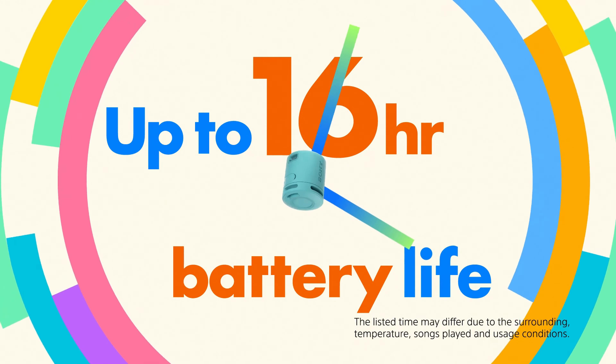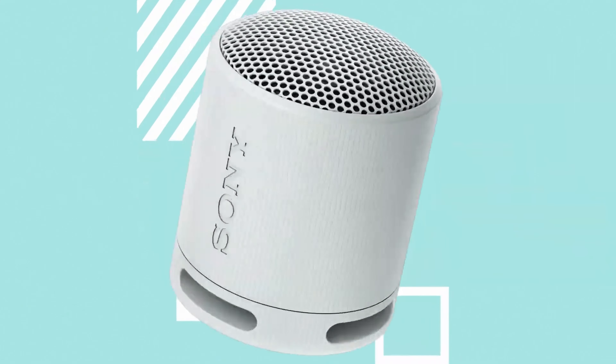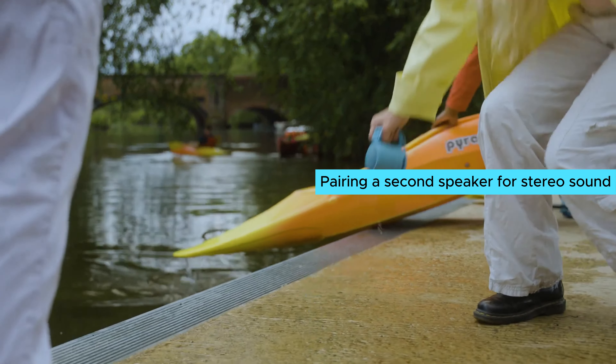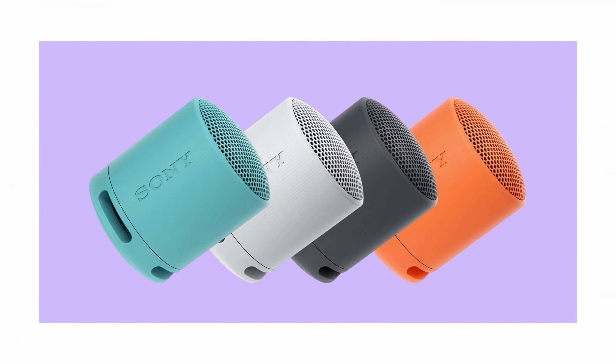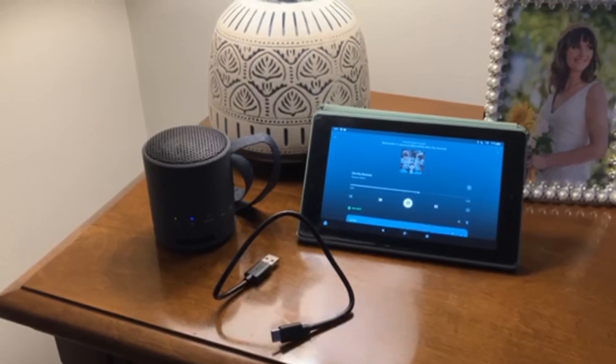The compact design and versatile strap make it easy to carry wherever you go. Enjoy up to 16 hours of battery life so you can keep the party going all day long. The battery life indicator lets you know when it's time to recharge, ensuring you never miss a beat. Pairing a second speaker for stereo sound is a breeze, giving you an even more immersive listening experience. Bluetooth connectivity makes it easy to stream music from your phone or tablet, while the hands-free calling feature allows for crystal clear conversations.